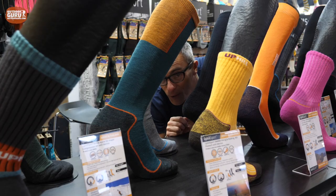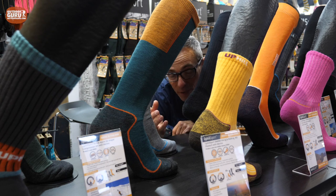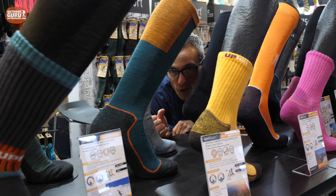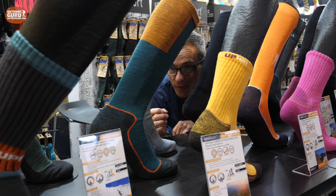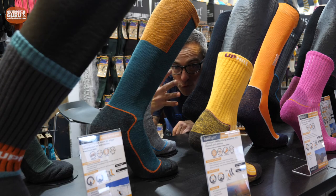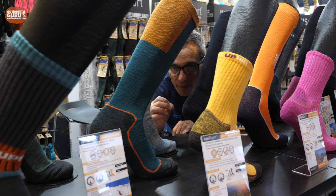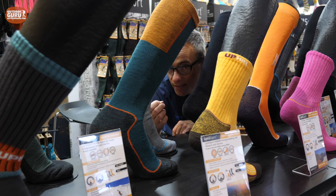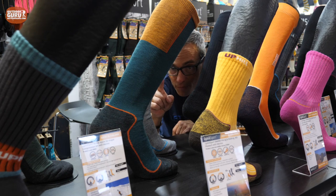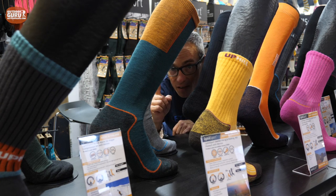One of the new brands I came across here is Uphill Sports. They had one pair of socks in the Scandinavian Outdoor Awards jury meeting — they were not awarded, which is regrettable, but sometimes I am alone in my opinion. Because this is actually the first sock in the world made out of a four-layer yarn fabric. I know brands that do two-layer and three-layer yarn, but this is the first with a four-layer yarn. I will be reviewing this for the outdoorguru.com website.